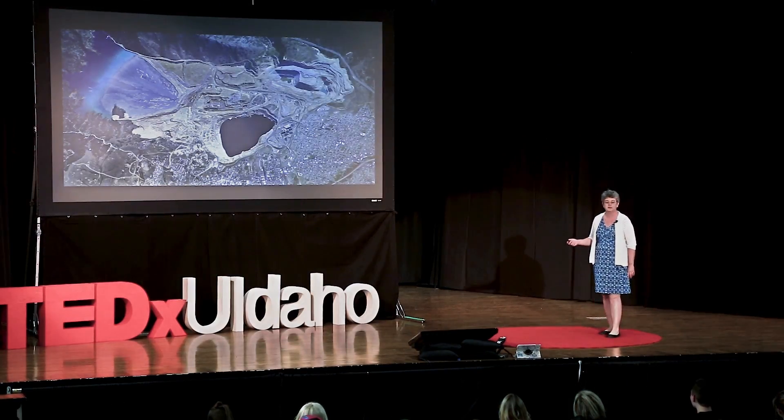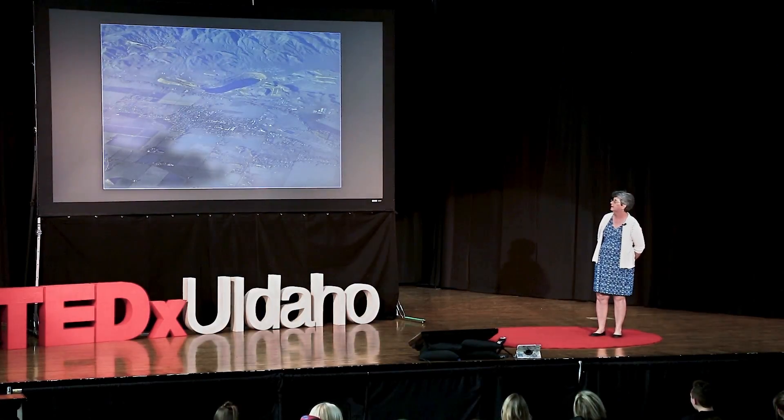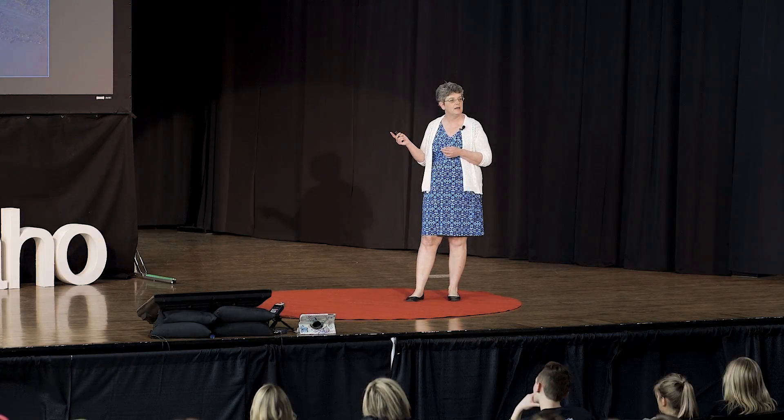Butte is kind of an extreme example. A more common abandoned mine is the Anaconda pit in Yerrington, Nevada — again, an abandoned copper mine. It also has a pit lake filled with water, and it's also a Superfund site, recently put on the national priority list. In this case, it's not the water in the pit lake that's the problem — it's the abandoned tailings ponds. Tailings are what's left after you extract the ore from the mine. They treat the ore with chemicals and some materials are left behind. In Yerrington, those tailings ponds have dried up, and now the dust from that site is blowing across the town. This is called the fugitive dust problem — a major problem in many abandoned mine sites.